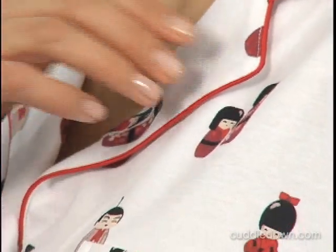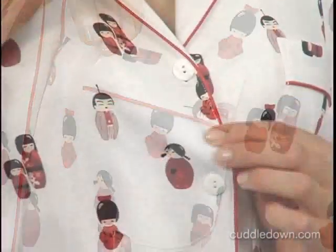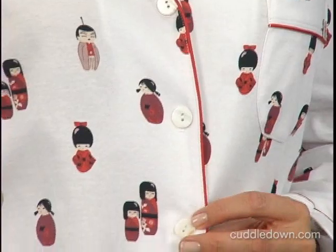The stylish details on our tailored button-down pajama top include a breast pocket, mother-of-pearl buttons, and red silk charmeuse piping for a pop of color.